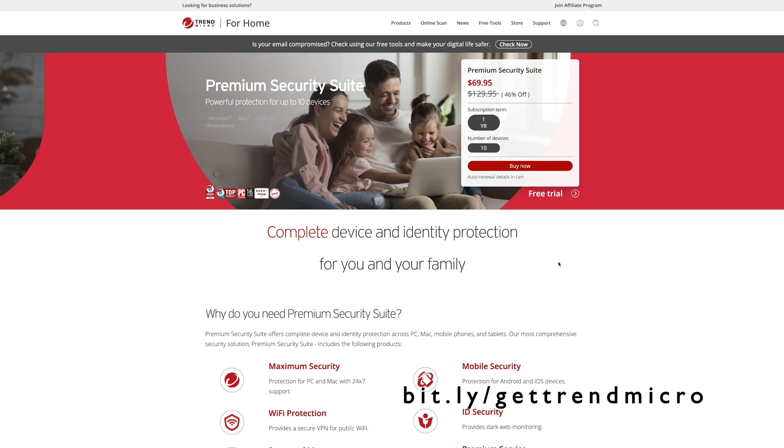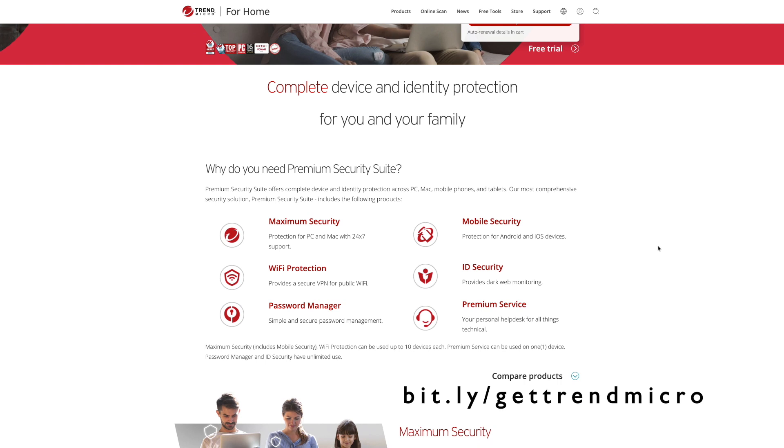I'm going to take a quick break from our video because I'm excited to introduce you to our sponsor, Trend Micro, who offers complete device and identity protection for you and your family through their premium security suite. This offers complete device and identity protection across your PC, Mac, mobile phones, and tablets — their most comprehensive security solution. They're currently running a 46% off deal when you use the link in the description or go to bit.ly/gettrendmicro.